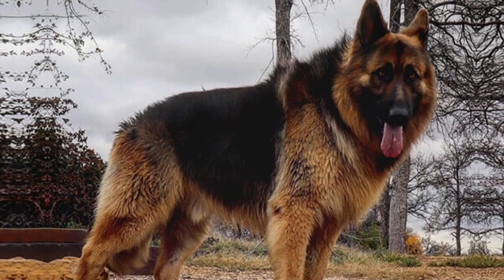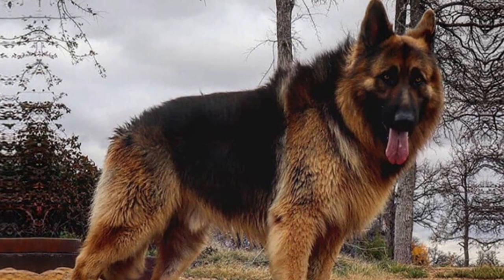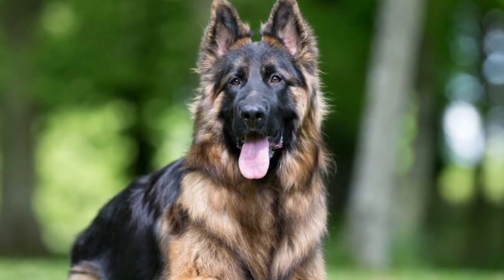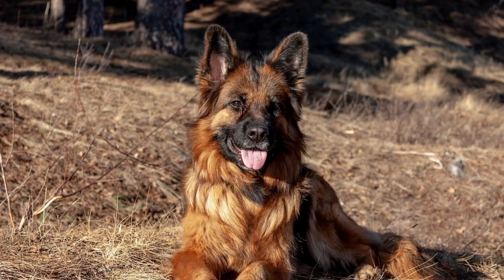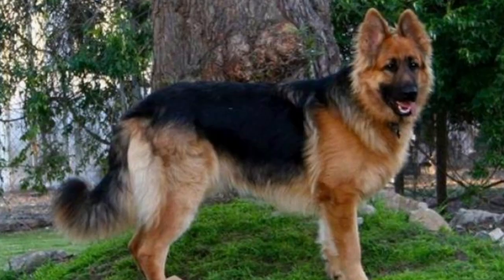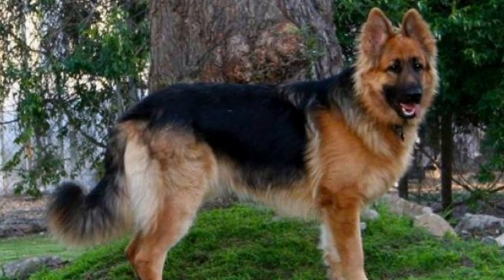The same goes for the King Shepherd. This is a big dog with big legs and big bones, so they want to get out, exercise, stretch, and be outside with you. They have about an hour of exercise requirements as well, but they too can be out running, playing, and jumping, or they can be hanging and chilling with the family.